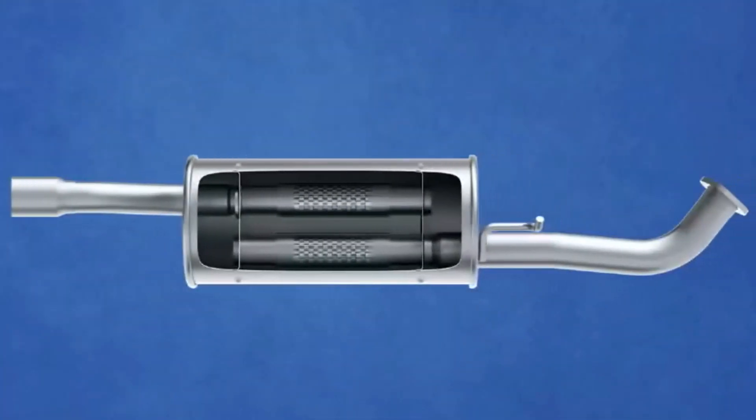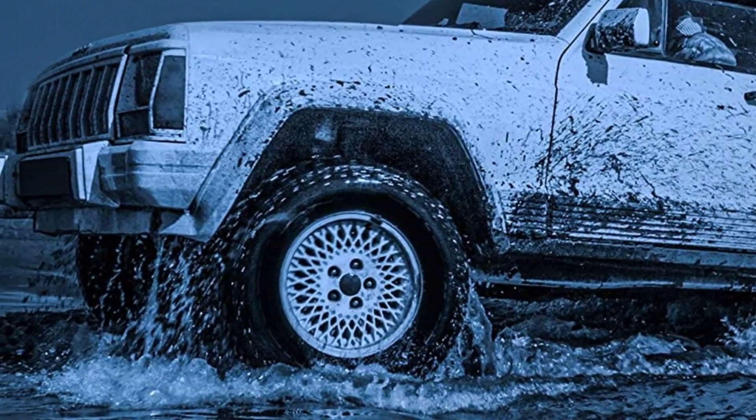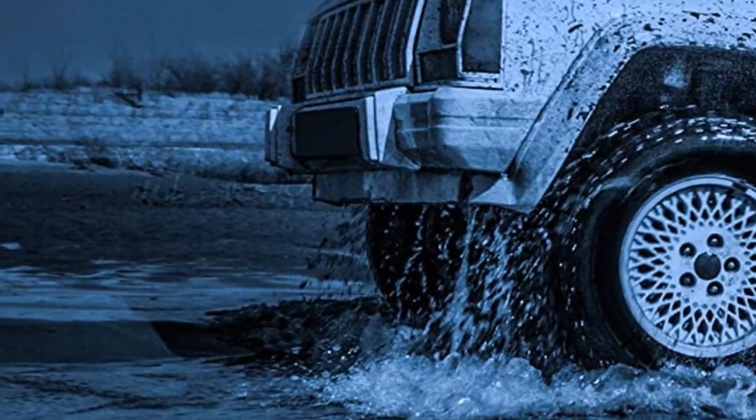Users also love that this muffler isn't very expensive and is a good value for what you get. This one isn't stainless steel, so you might want to coat it with high-temperature spray paint.